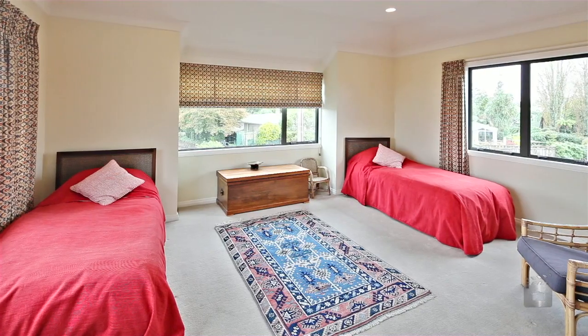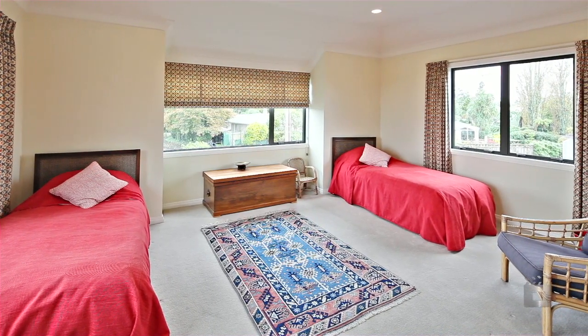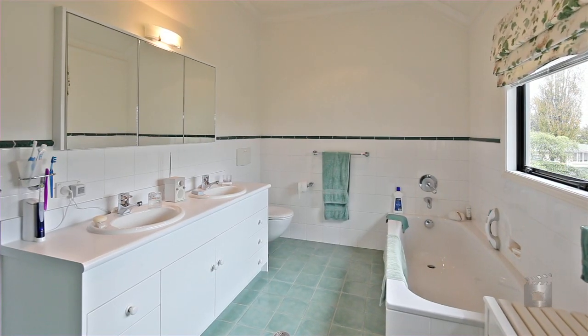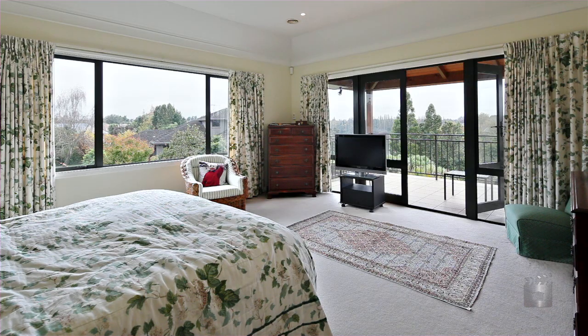The more notable features are the four double bedrooms and office. The main bedroom featuring a full bathroom, walk-in robe and a covered terrace with those awesome river and section views.